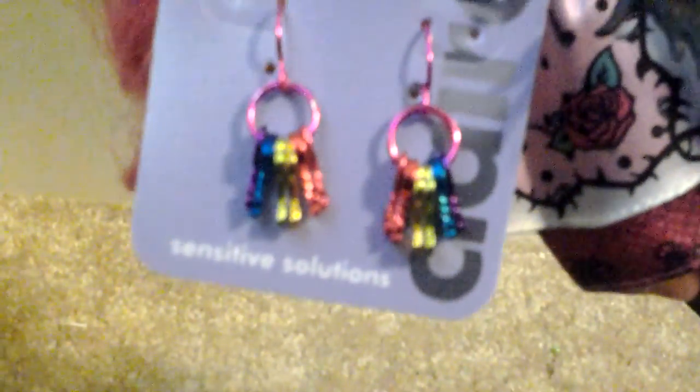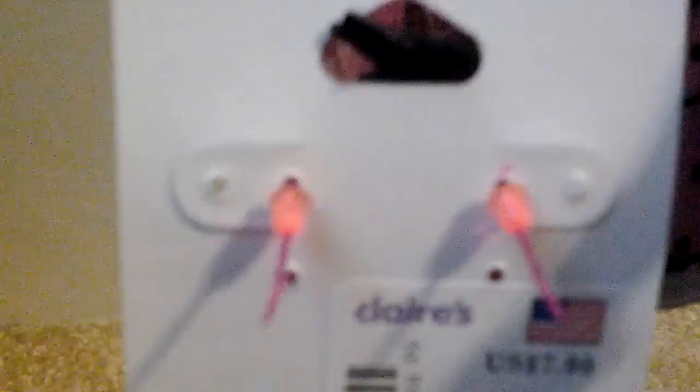So the next thing that we got was these cute little earrings. They were a request from me. They have the colors purple, blue, yellow, and red. The little hoops that they come in are pink. And let me show you the back — so the back is just the earrings and the earring hooks, and you can see a price tag there. That's the earrings.